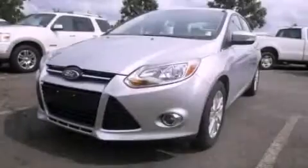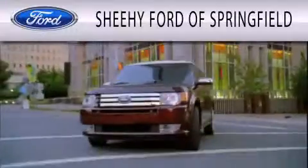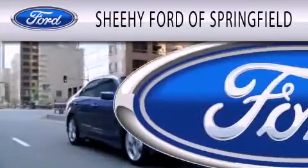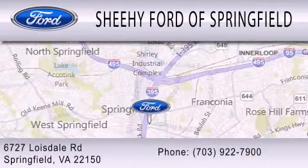Contact us today to arrange your test drive. Sheehy Ford of Springfield is dedicated to doing everything possible to ensure that the experience you have of selecting your next vehicle is as pleasant as possible. We are located at 6727 Loisdale Road in Springfield.